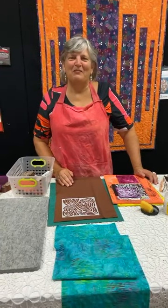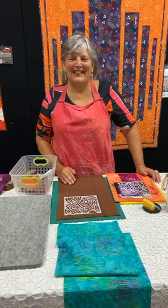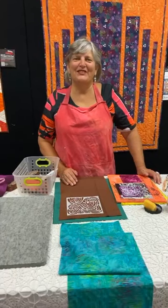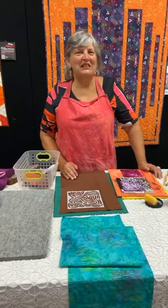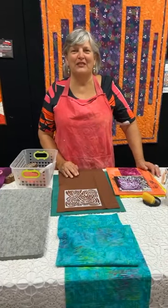Good morning, everybody. This is Judy from Artistic Artifacts in Alexandria, Virginia. I hope that you're doing well. It's almost the end of August — I have no idea where the time goes.